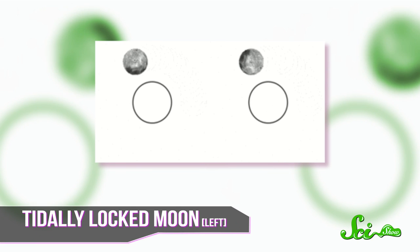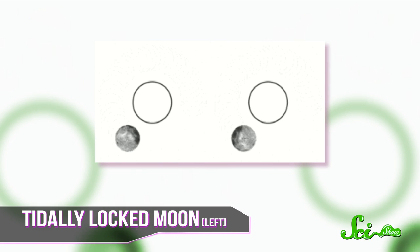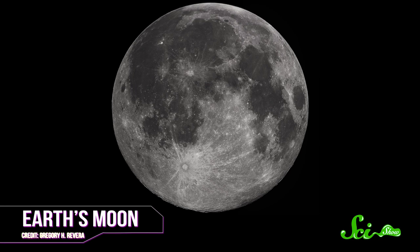A tidally locked planet is one that has one side always facing the star and one side always facing away — the Moon is tidally locked with Earth, which is why you only ever see one side of it. Tidal locking occurs when a planet orbits too close to its star and the star's gravity pulls harder on the near side than the far side, dragging on the planet's spin and fixing one side toward the star. On a tidally locked Earth, the water on the side facing the star would boil away, and the water on the cold side would freeze. On the hot side everything would be cooked, and on the cold side everything would freeze with no light energy for photosynthesis.